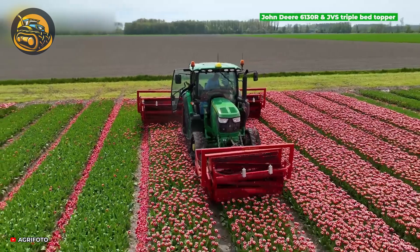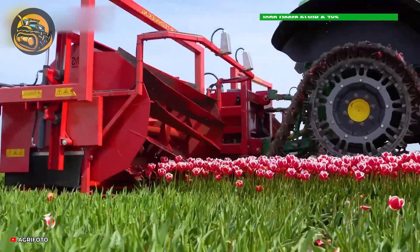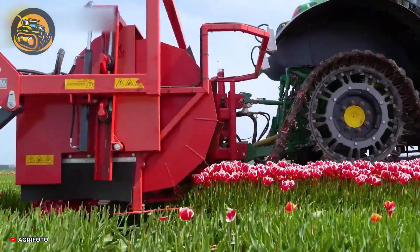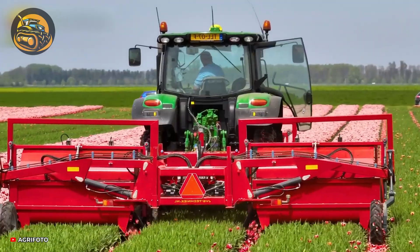Join us as we explore the John Deere 6130R Harvester. Equipped with a cutting-edge JVS triple-bed topper, this machine brings next-level precision to the world of tulip cultivation.